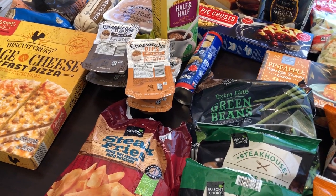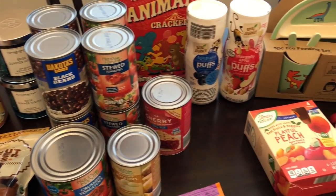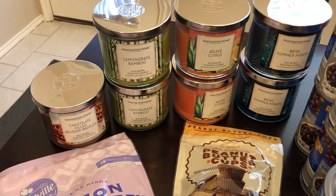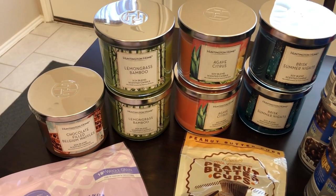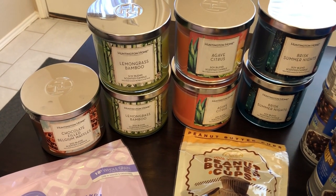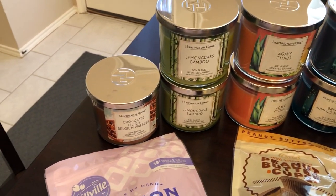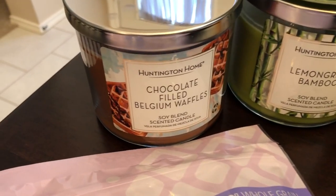I'm going to put this away and come back for part two with the pantry items. Okay, I'm back with part two. What I'm most excited about are these candles. I love all the candles at Aldi - you can't beat the price at $3.99. They burn evenly and have a very strong scent throw, and I was able to find all four scents.